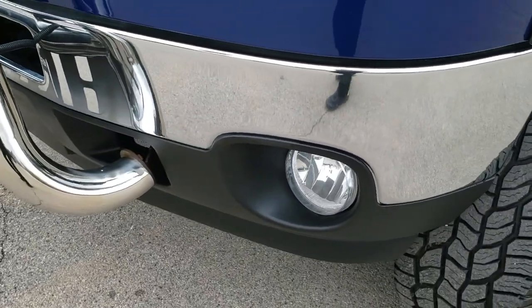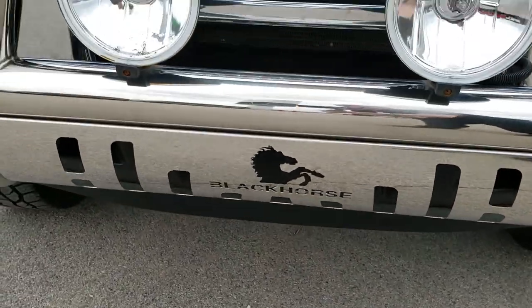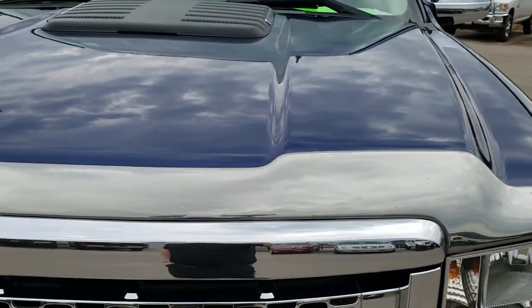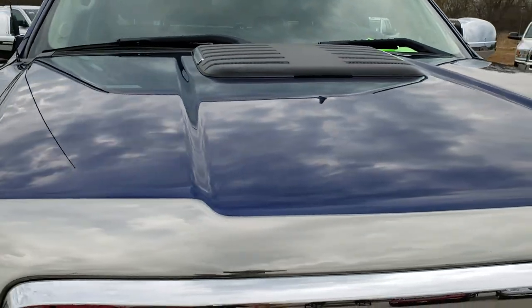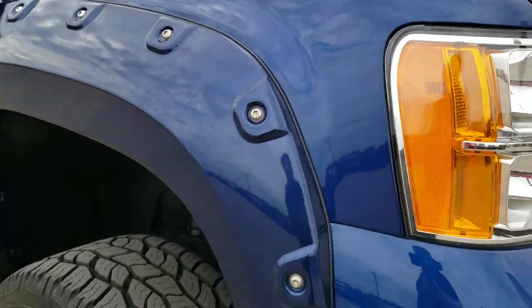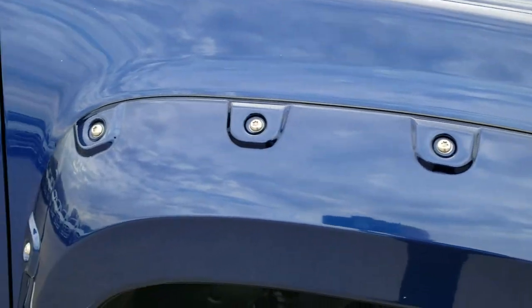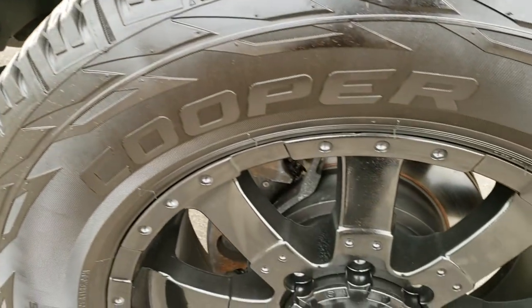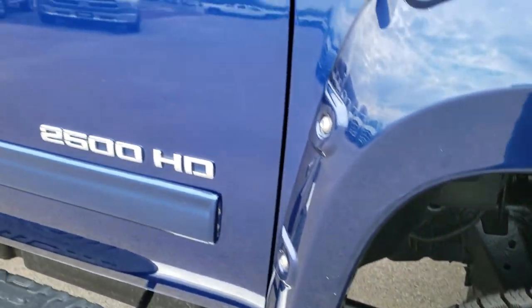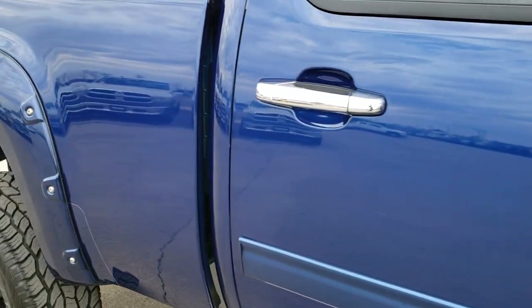Has factory fog lights, no dents or dings on that front bumper. Has a Black Horse chrome grill guard. The hood is in excellent condition, really nice and clean. The passenger side fender and fender flare is in nice shape as well. And the passenger side rim — no scuffs or scrapes on that. As you go down this side of the truck you can see just how clean the body is, how reflective and mirror-like that paint is.